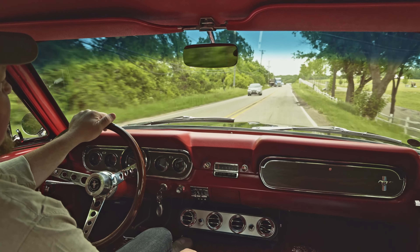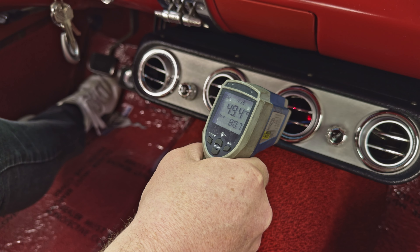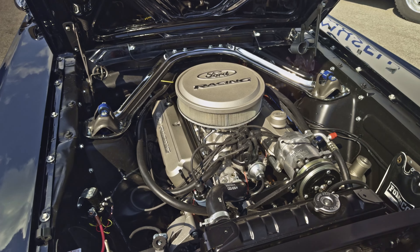We got ice cold air conditioning. I drove it for a short time with it on, no problems with overheating or anything like that. Just a good run — 289 underneath the hood there.